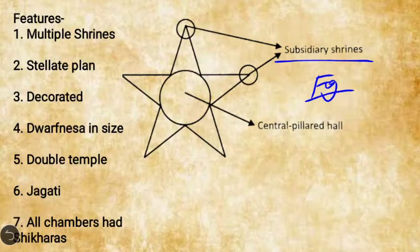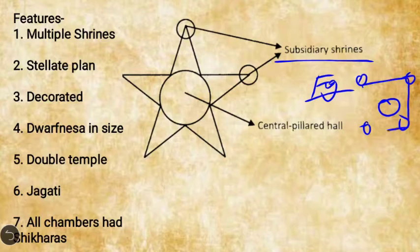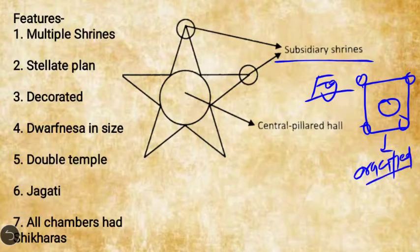This stellate (star-shaped) plan is quite different from the cruciform plan found in the Panchayatan style. In the Panchayatan style, the main Garbhagriha is in the center, with four subsidiary shrines placed opposite to each other, creating a cruciform shape. In contrast, the Hoysala school gives a stellate plan — that is, a star shape.